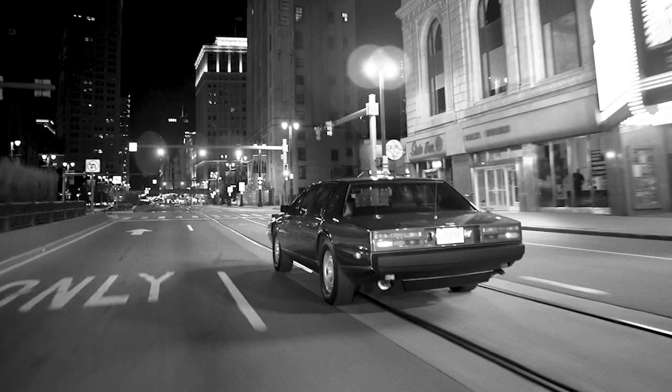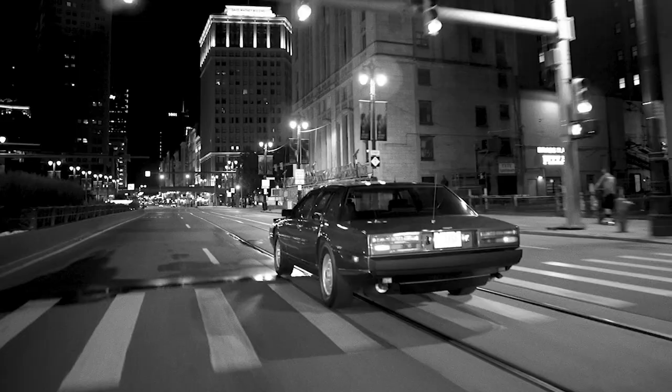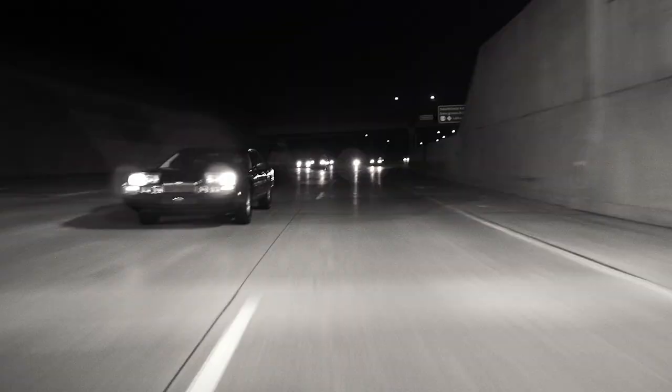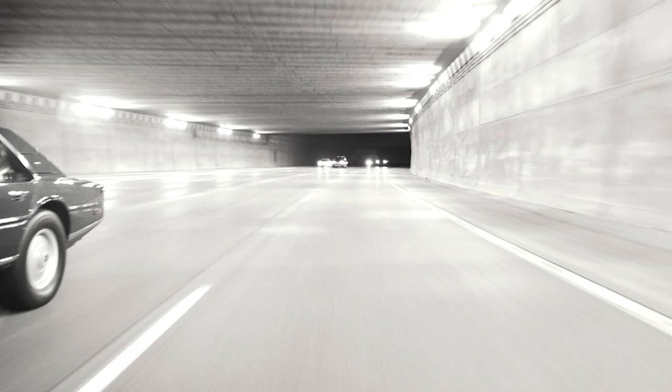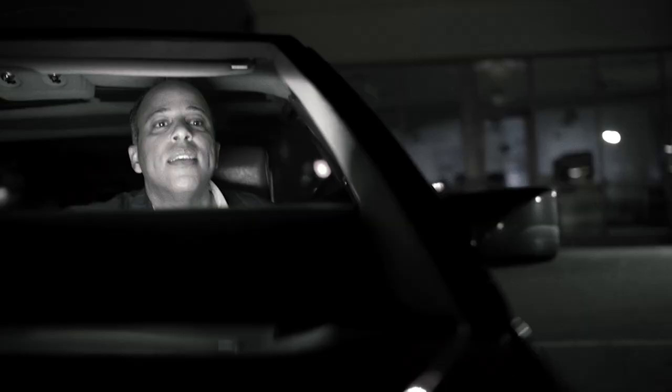For a car that cost $150,000 in 1984, it had to be good. I drive it as much as I possibly can — just yesterday I put over 300 miles on it, and I've driven it as much as 900 miles in a weekend. It is utterly reliable.